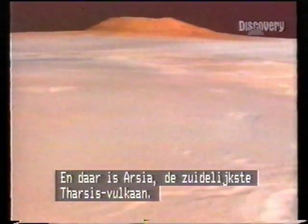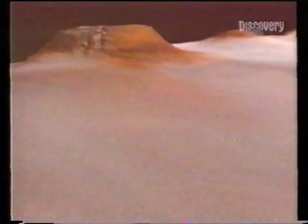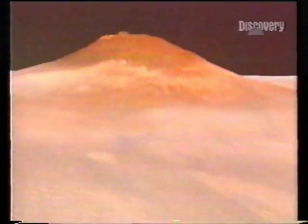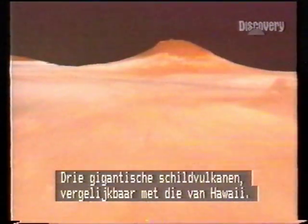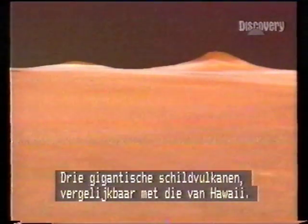And there's our view: the southern triplet of Tharsis — Pavonis — and Ascraeus: three gigantic shield volcanoes, like those that sprang from the Pacific to form the Hawaiian Islands.